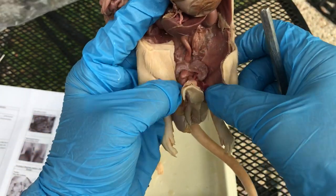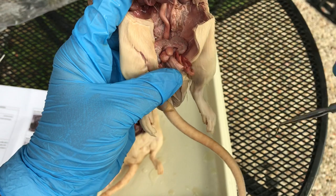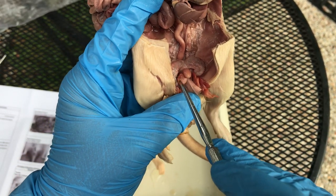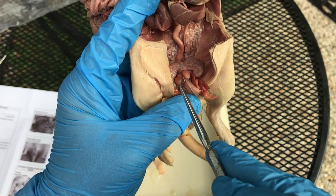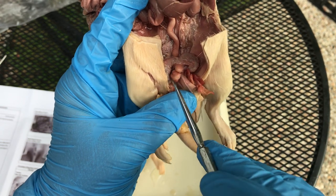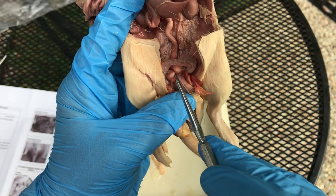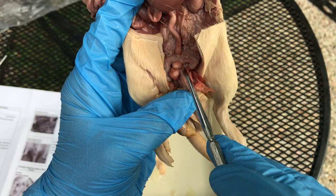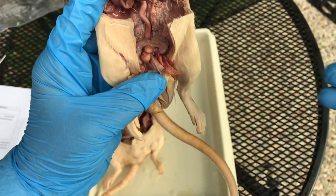Males also have prostate glands — that's what this big thing is right here. That's the prostate gland, and the bladder is right here. This prostate kind of looks enlarged actually in this rat — normally it's not that big, it's about the size of that little thing down there.